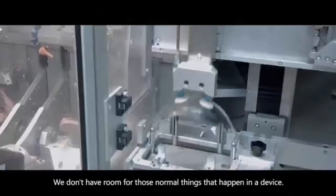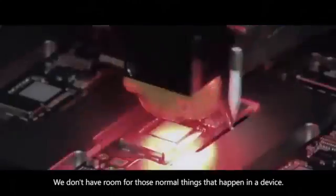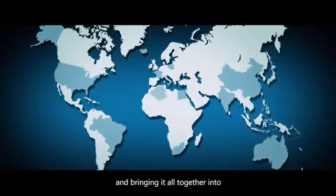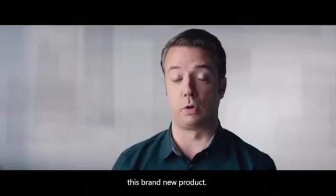We don't have room for drift, we don't have room for those normal things that happen in a device. So it's working with these people across the world, and bringing it all together into this brand new product.